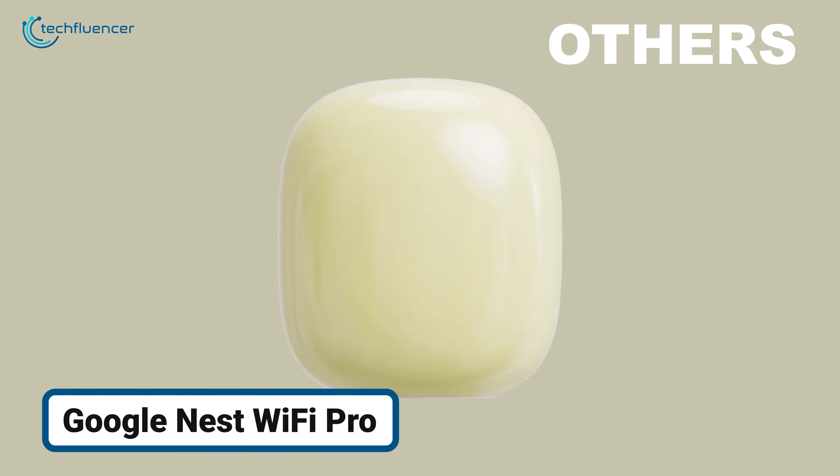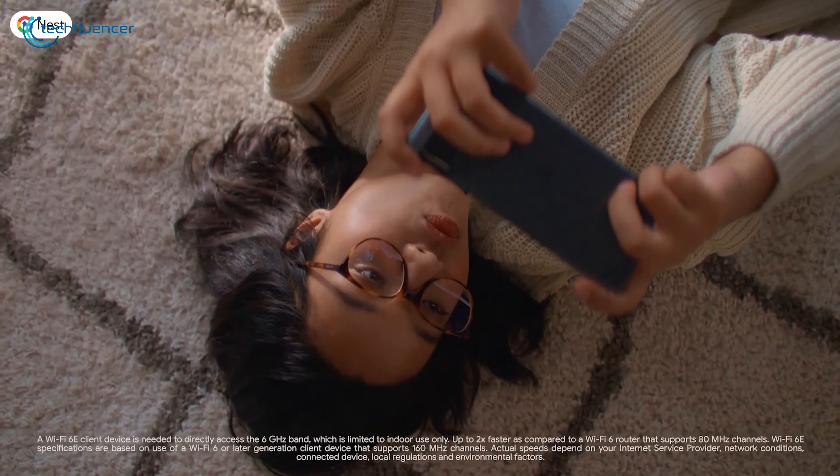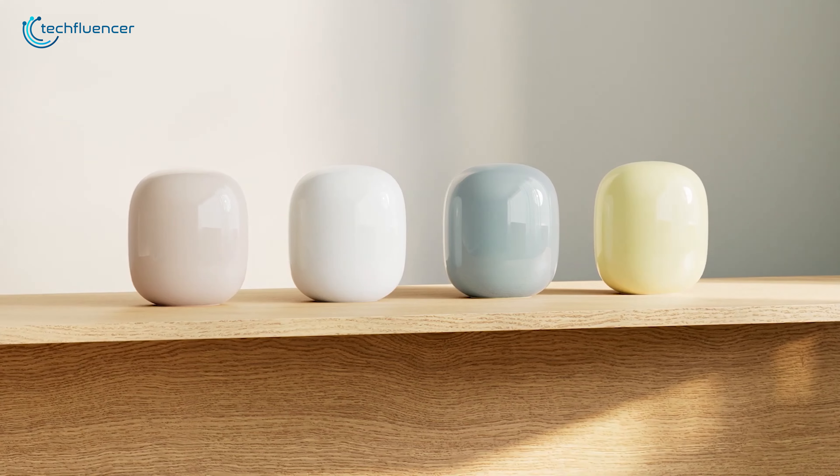Our list doesn't stop here. Tired of buffering videos or slow connections in certain corners of your home? The Google Nest Wi-Fi Pro provides a fast connection throughout your entire home, even in hard-to-reach areas. With Wi-Fi 6E technology.